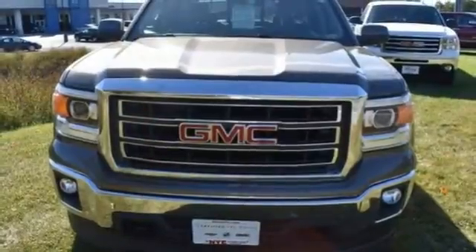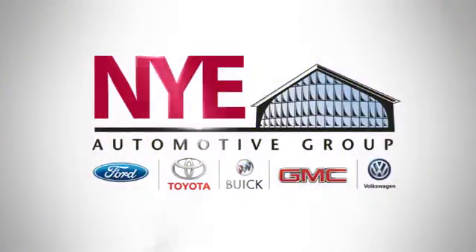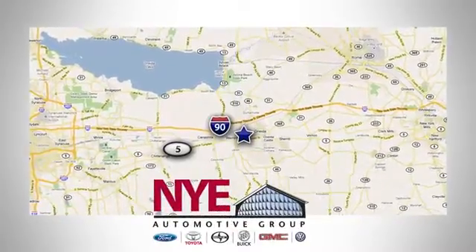Take this dependable pickup for a test drive today. The Nye Automotive Group has been the premier dealership in Oneida for vehicle sales and service for over 40 years. We are conveniently located on Route 5 in Oneida.